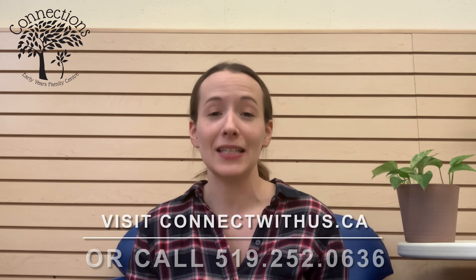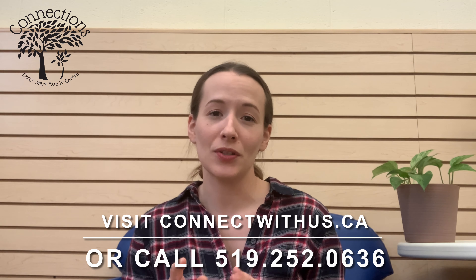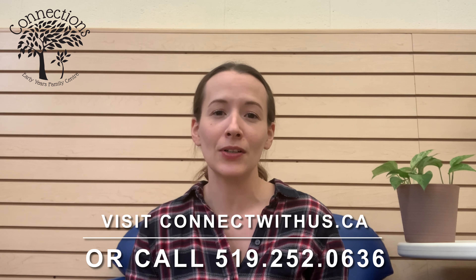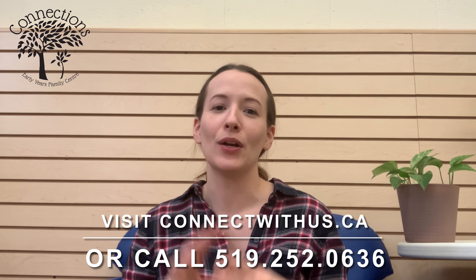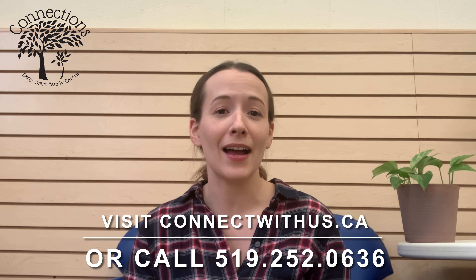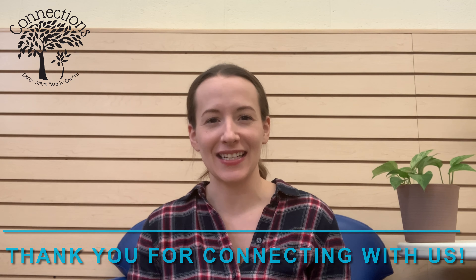I hope you found that helpful. If you ever have any questions about your child's speech or language, please visit our website at connectwithus.ca. You can do an online referral there, and a speech-language pathologist will be happy to meet with you, go over any concerns, and provide help if you need it. Thanks so much for watching and thanks for connecting with us.